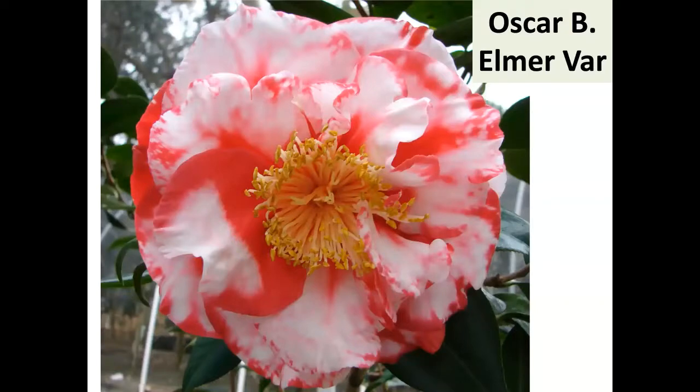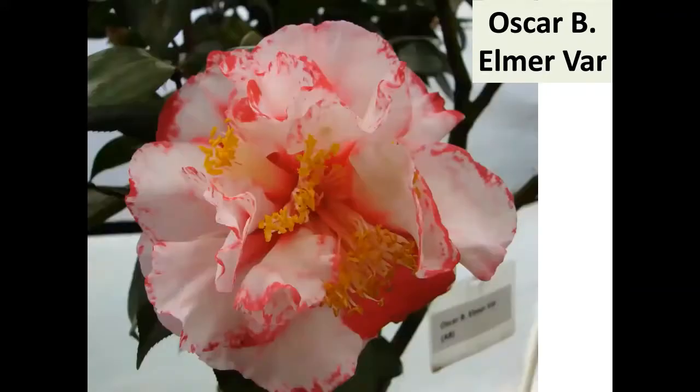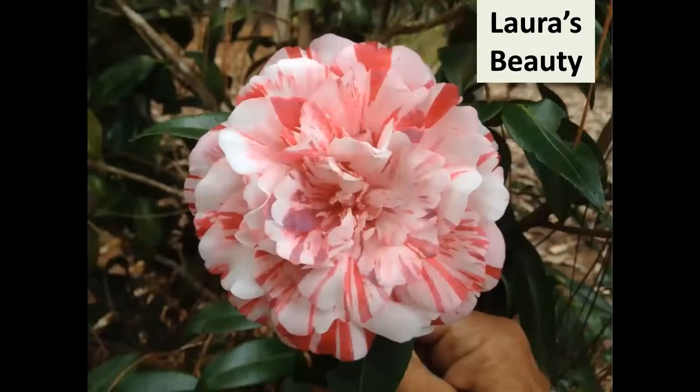People might be tired of hearing me talk about Oscar B. Elmer, but I put it on the cover of the first ACCS journal edition I created. It probably needs to be grafted, but it's worth it — it gets very big with wonderful variegation. Randolph Maphis has a funny story about it. Laura's Beauty, registered by the Barnards from the Mobile, Alabama area, is also a really nice one.